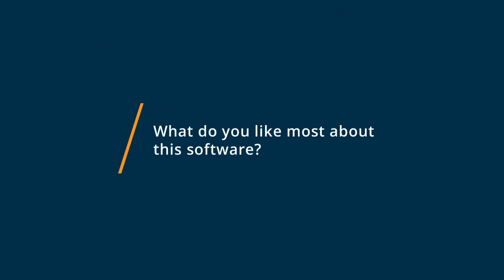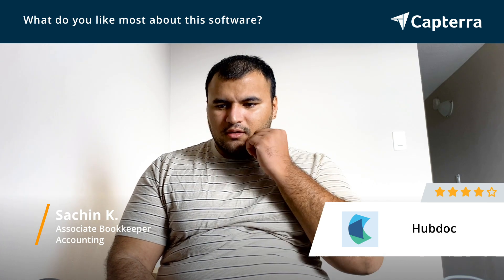The thing I like the most about HubDoc is how it integrates with different software like QuickBooks. I use QuickBooks every day, so it's really easy to process everything and then just see the update in QuickBooks in like one minute. That helps a lot.